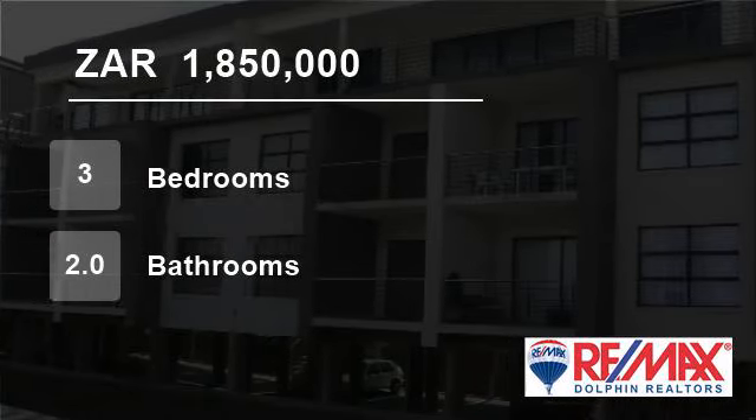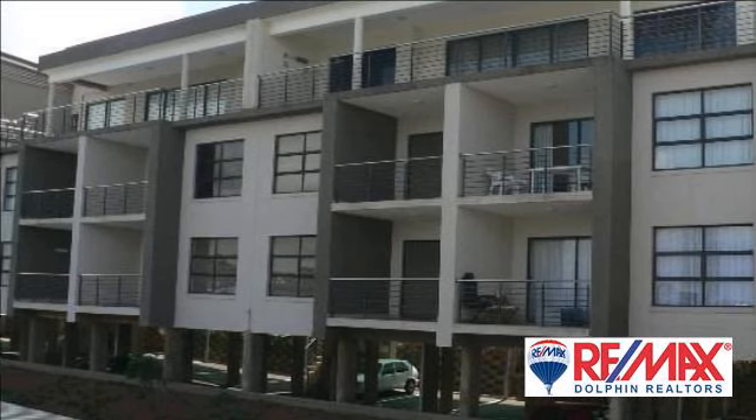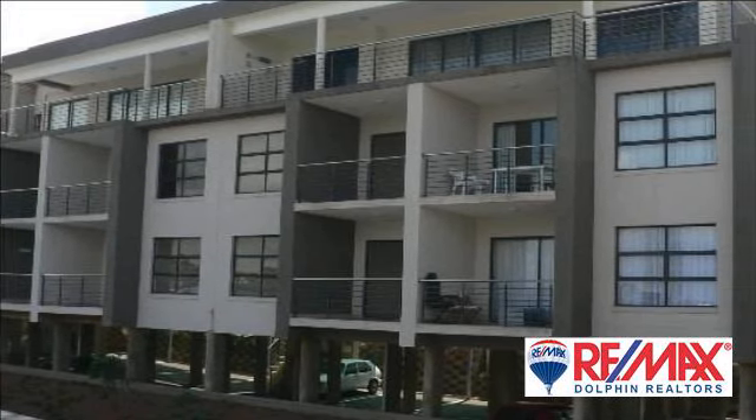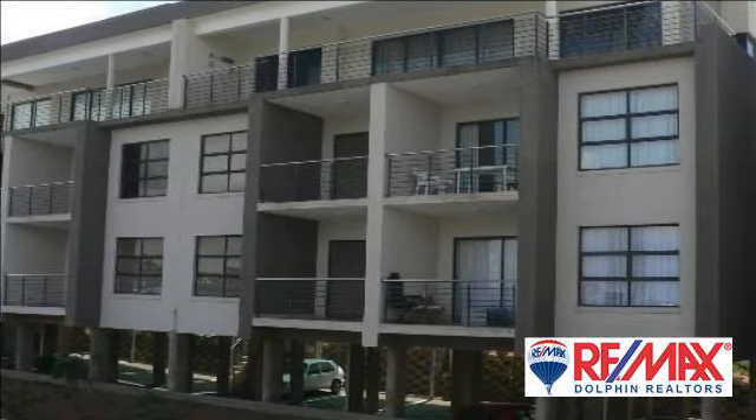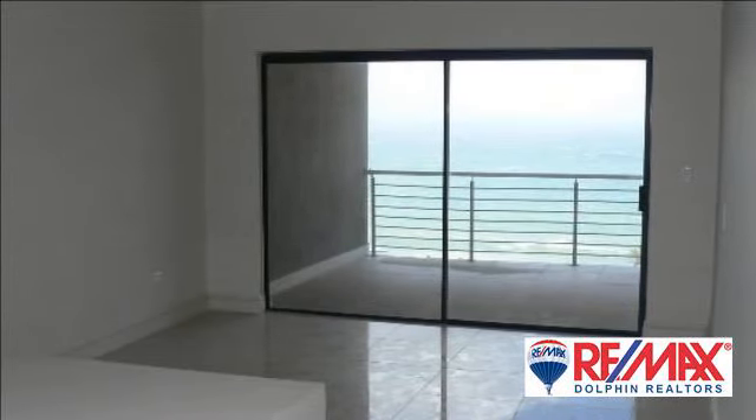Welcome to this three-bedroom flat for sale in Shaka's Rock, Dolphin Coast, South Africa for R1,850,000. No Transfer Duty.